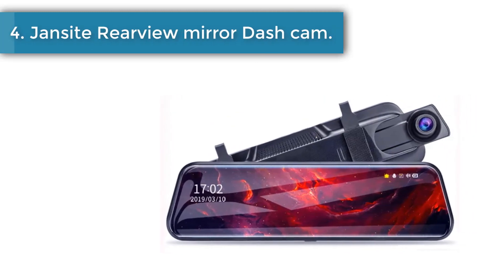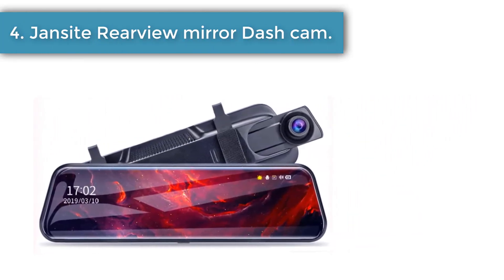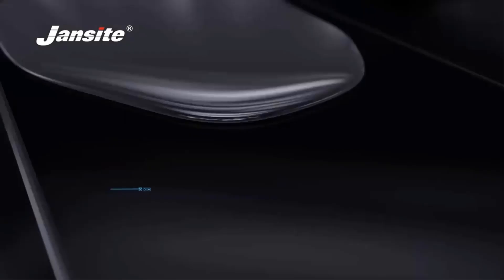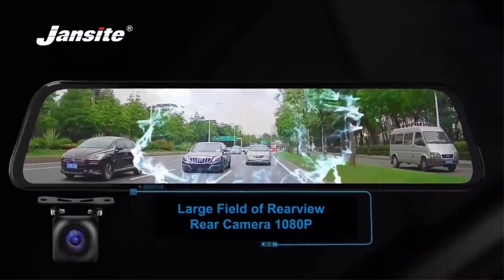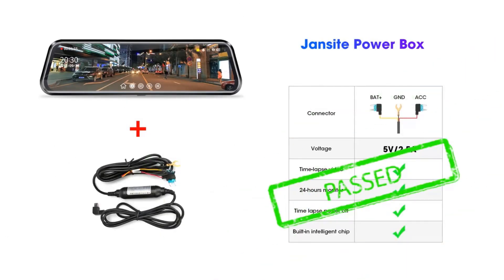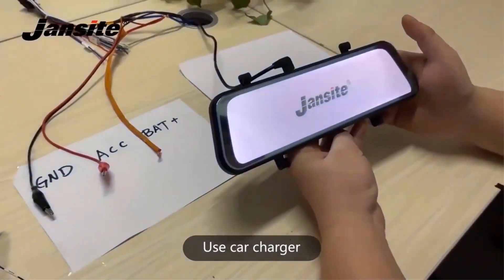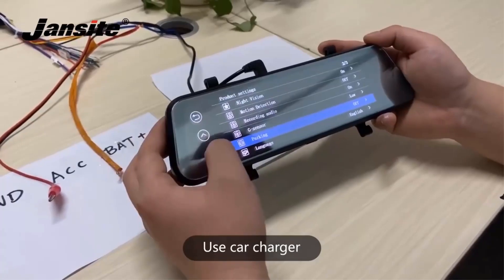Number four: the Jansight Rearview Mirror Dash Cam. It records video in full HD, has the widest viewing angle, a 10-inch touchscreen combined with a mirror, a shock sensor, night vision, rear camera connectivity, and supports memory cards. Specs include 1080p recording, 170-degree viewing angle, 30 fps, and a 10-inch touch screen with mirror.